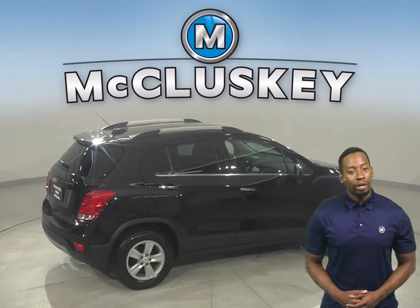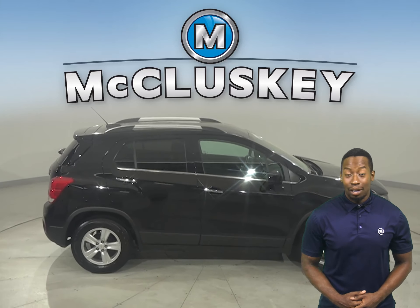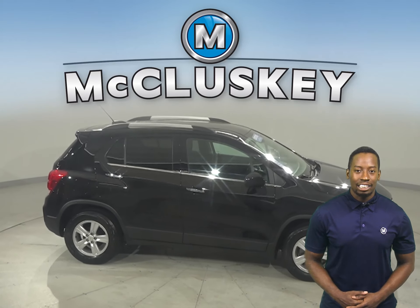Underneath the hood, you're going to find a 1.4L i4 turbocharged engine with a 6-speed automatic transmission.